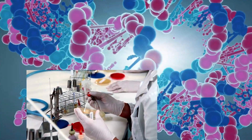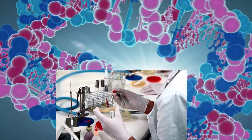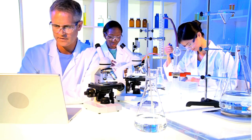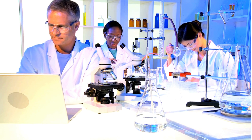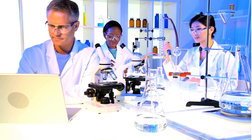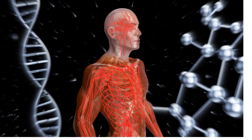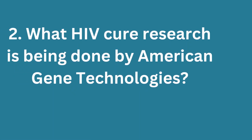What is American Gene Technologies? This is an American biotechnology company that is spearheading HIV, cancer, and other chronic incurable disease research. The company uses gene technology to design specific treatments for those chronic diseases.